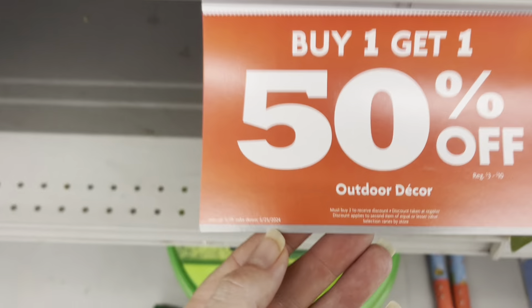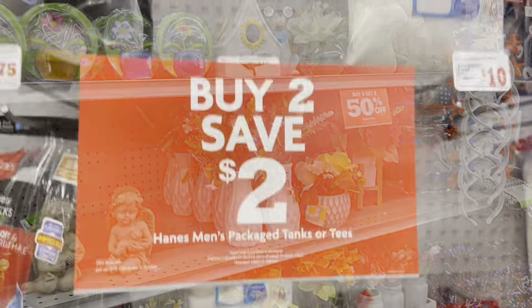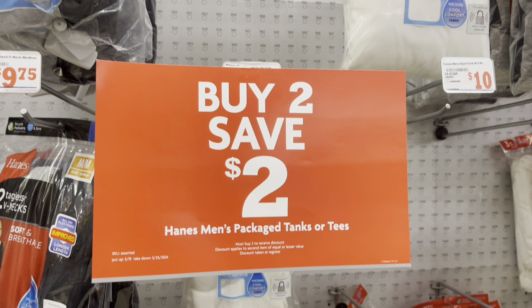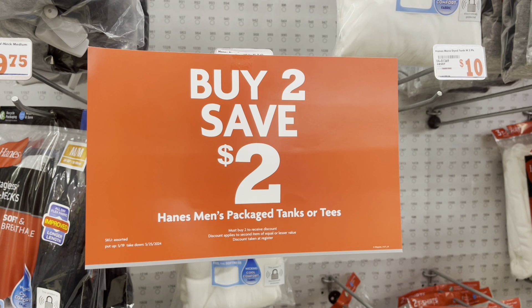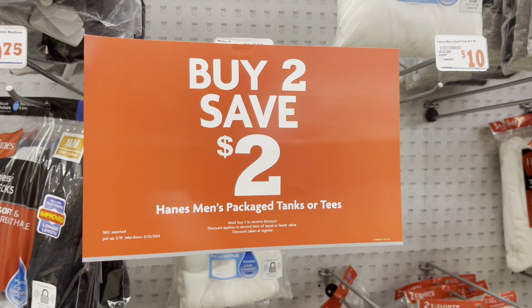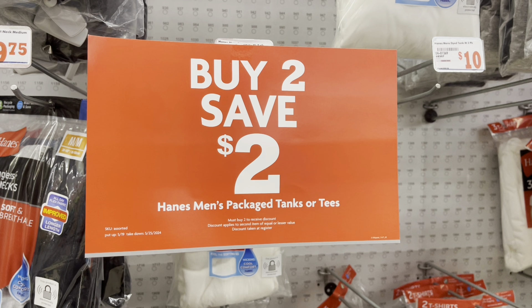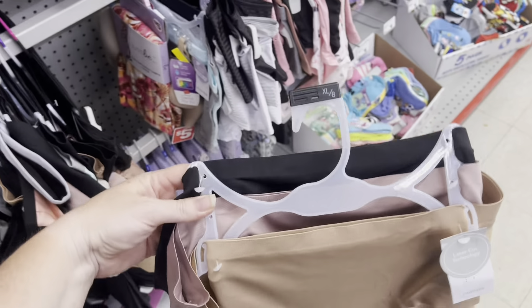They have a sale right now — buy one get one 50% off on outdoor decor through the 25th of May, just so you all know. They also have buy two save two on men's Hanes tees, and there's a save five dollars when you spend fifteen on Hanes products. You need to scan your products to make sure the discount attaches, because some items don't qualify — so always scan to double check.